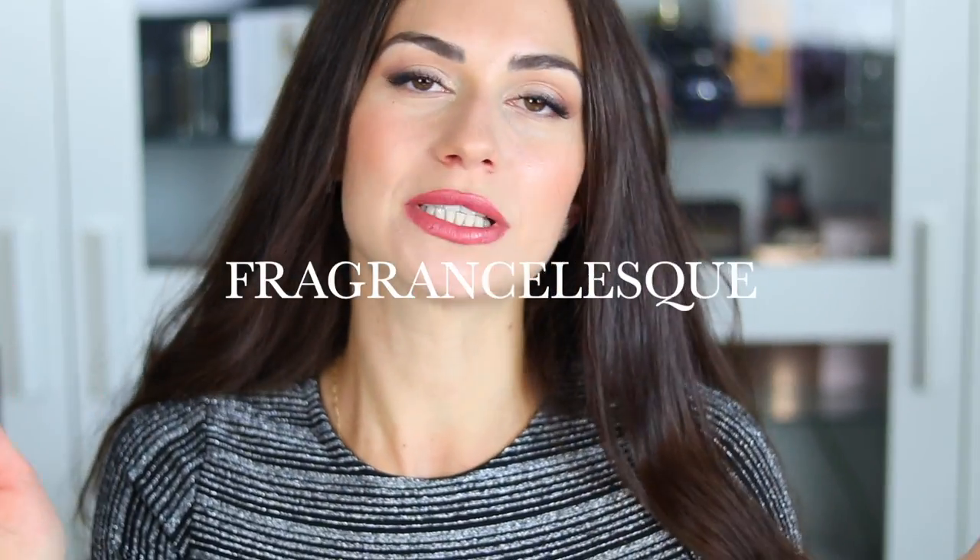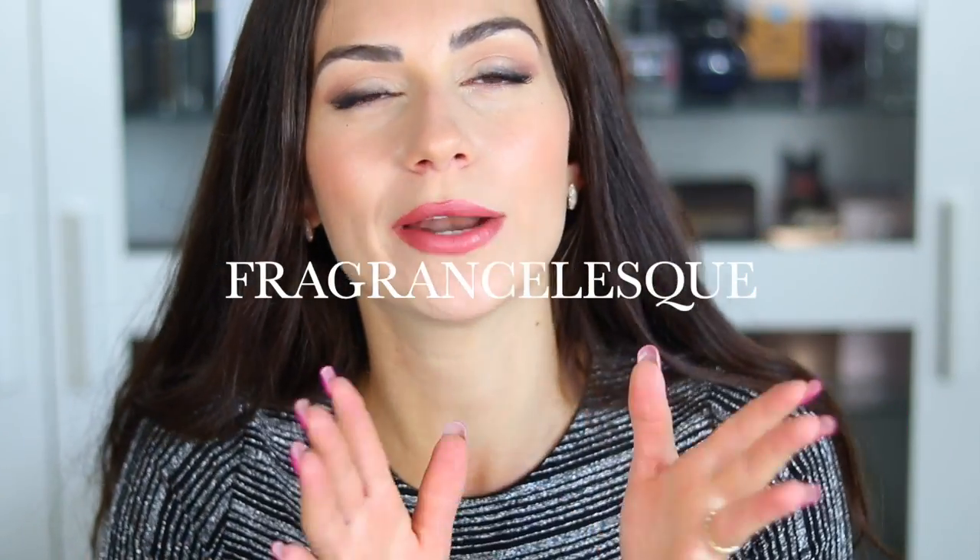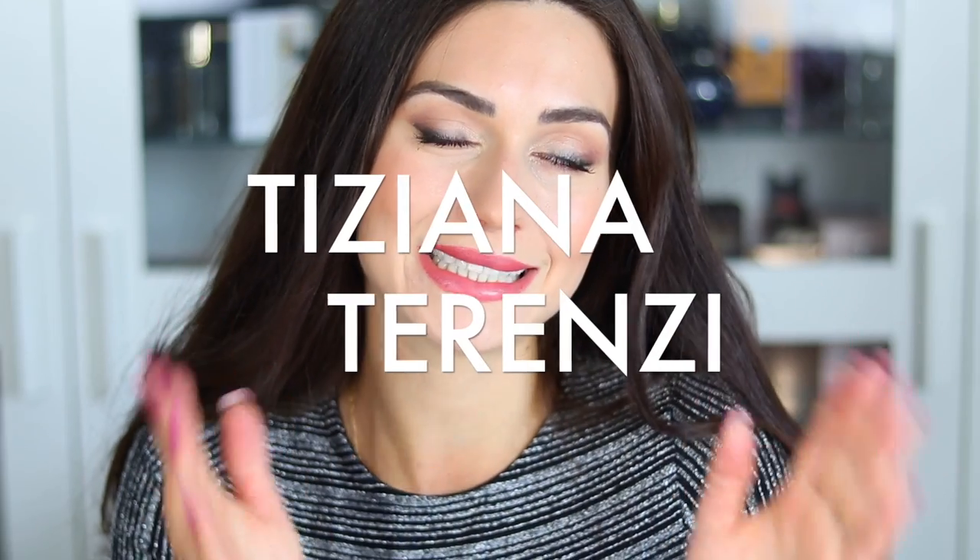Hey guys, welcome to my channel. My name is Kristina. In this video, let's talk about one of my most favorite fragrance houses, Tiziana Terenzi.